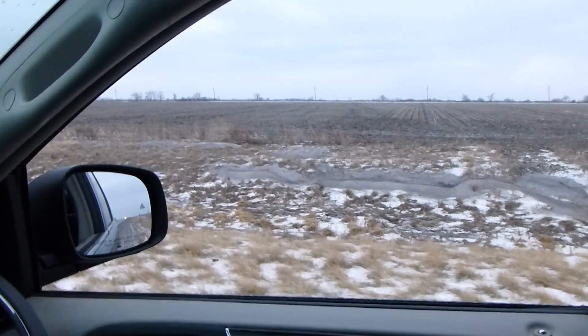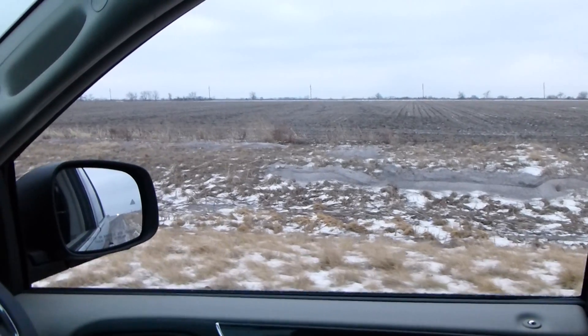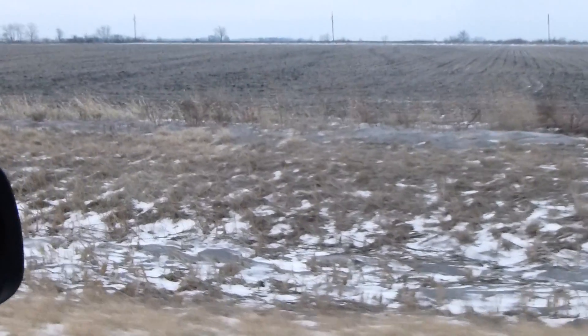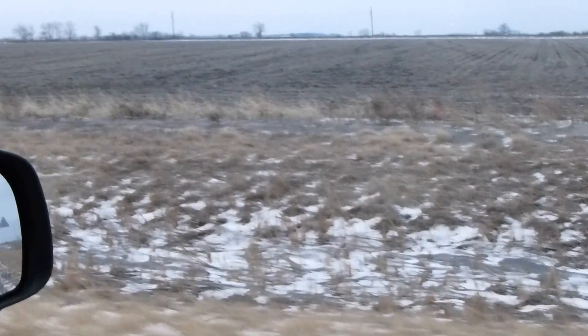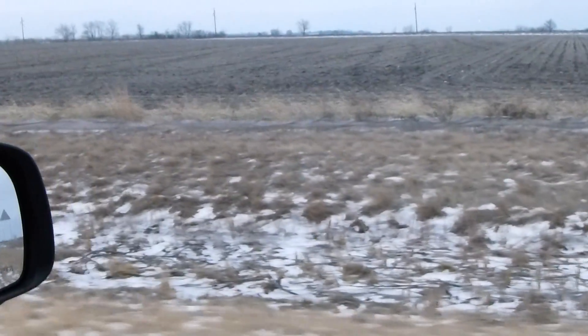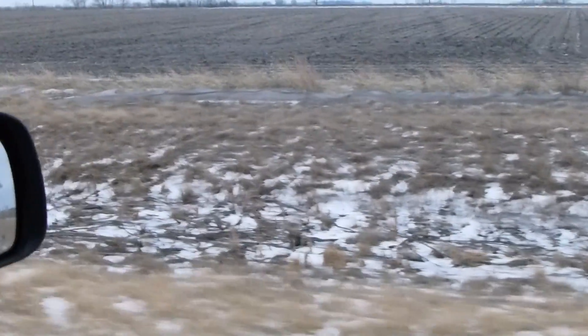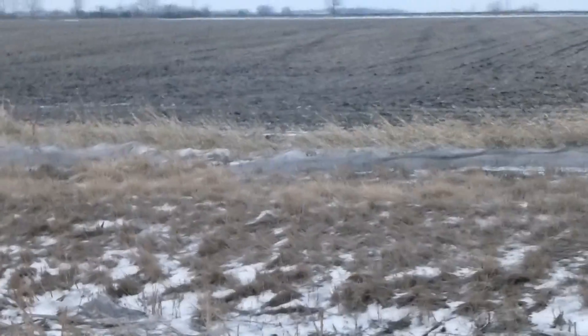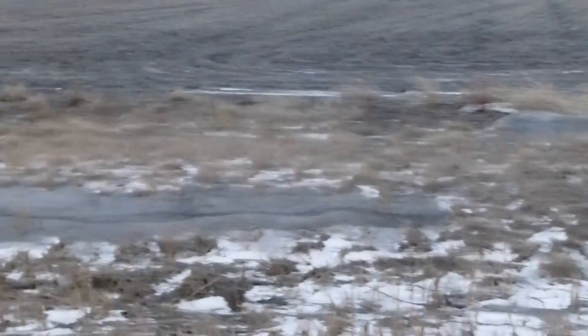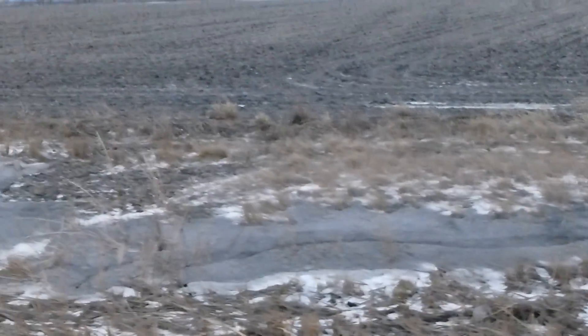Hi, it's Dave Robinson with PlantCoverCrops.com. I'm in the Ottumwa, Iowa area and it's sometime here in January 2014. I'm on my way home from a conference, and for all the good work that's been talked about in cover crops here in Iowa, I just want to look at all this black snow.